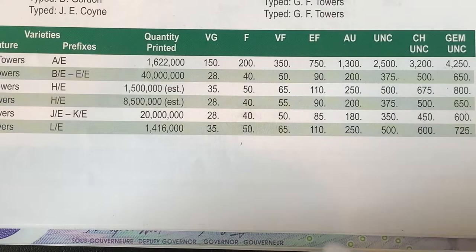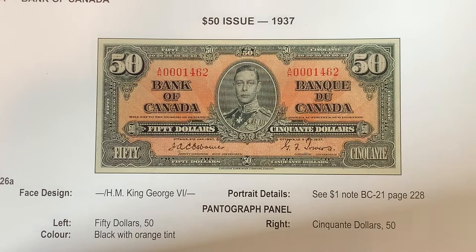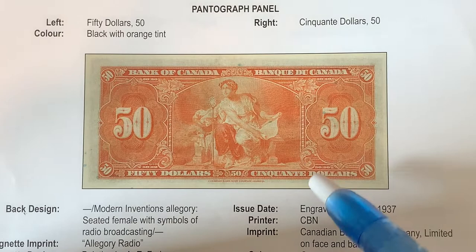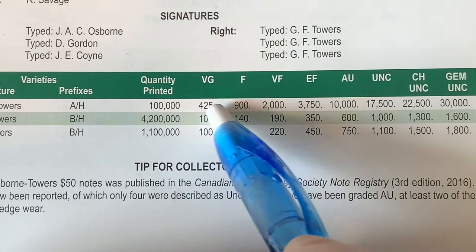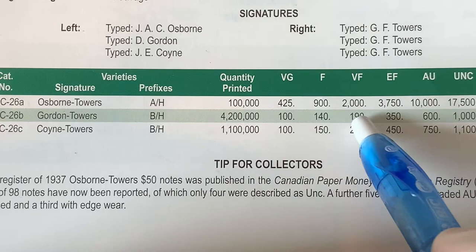I almost got my hands on one of these, but it ended up being sold to someone else. Now the $50 bill — it is the same orange color as our $50 bill is today. It's quite a nice design, and I love that low serial number with the red serial numbers and the black outlines. The back has a modern inventions allegory, with symbols of radio broadcasting — quite a nice design, still lacking the black and the red. Here are the prices for these — they are very, very expensive. Your first edition is going to be a massive amount of money. Gordon Towers B over H is going to be your most common one, so that's the one you're going to want to get. Coin Towers is a bit more expensive, but in the low grades it's going to be around the same price.